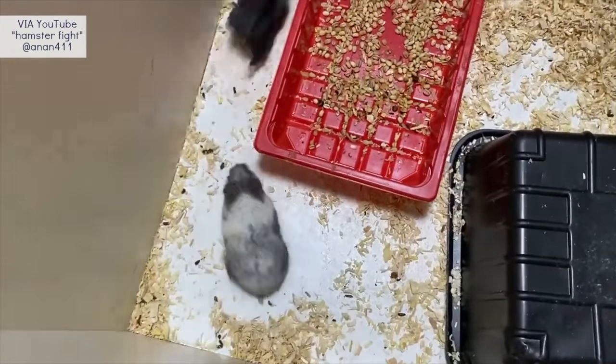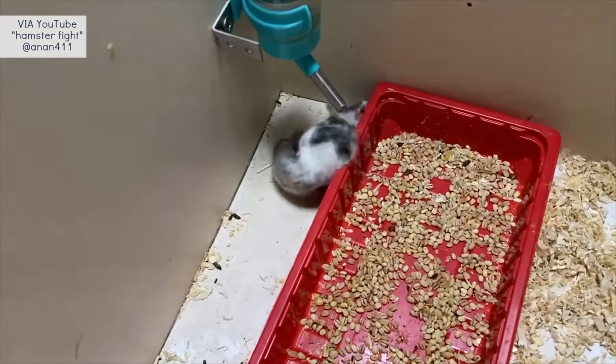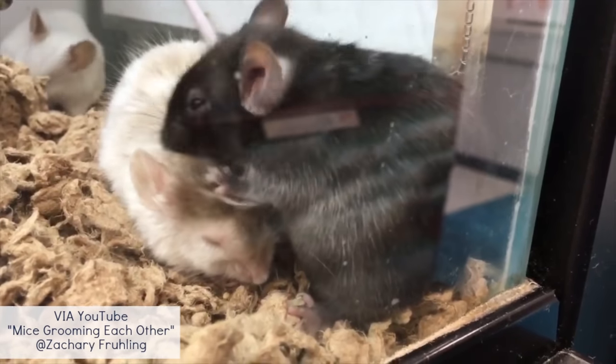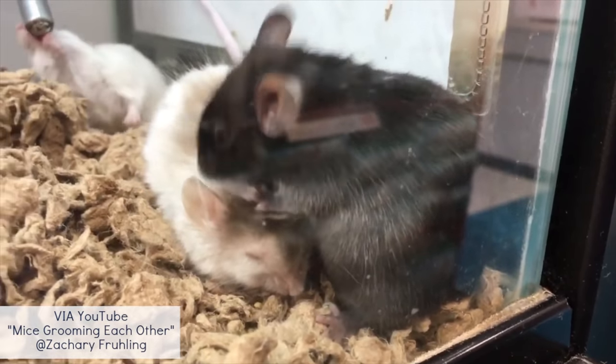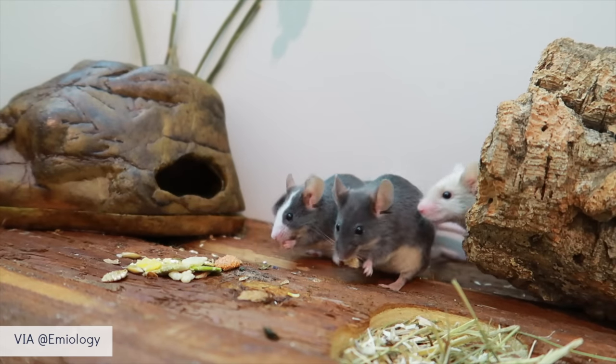Moving on to social behavior: hamsters are solitary creatures by nature, and most hamster species prefer to live alone due to how territorial they are — housing multiple together often ends in serious injuries or even death. However, mice are highly social animals known to live in large groups called colonies. They enjoy the company of their own species and engage in complex social interactions, and this goes for both female and male mice.